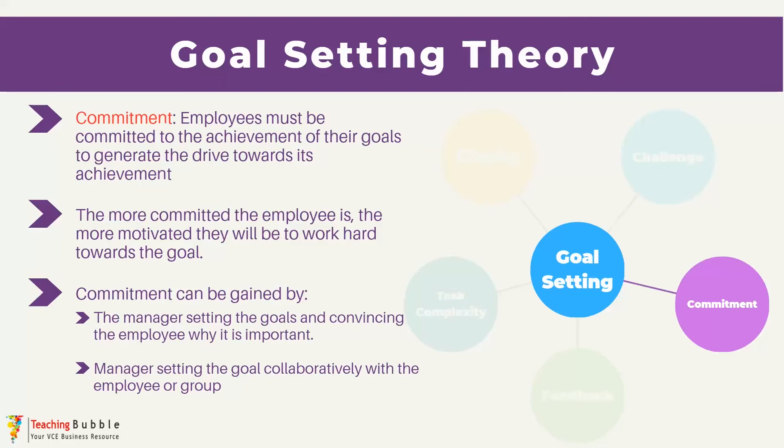They can do that by, for example, demonstrating the benefits of the goal and what it will do for the business and the employees, to try and get them on board and really get them committed towards it. Or a really common method is to involve the employee in the setting of the goals by allowing the employees to actually have a say in what the goal is. They're more likely to take ownership of the goal and therefore be more committed towards its achievement, which can increase motivation.